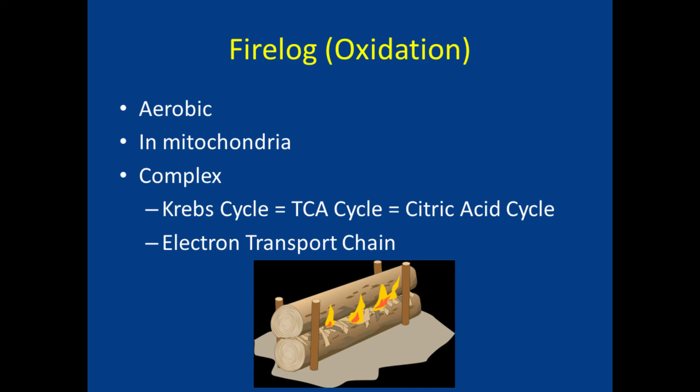The third and most powerful form of fuel production is the fire log, or oxidation — also called aerobic energy. Fire logs provide a lot of energy for a long time, and oxidation has the same advantages in producing ATP. Oxidation takes a little longer to get started than the other two processes. It occurs in the mitochondria and is quite complex — for example, it includes a chain of processes called the Krebs cycle, or citric acid cycle, and another called the electron transport chain.